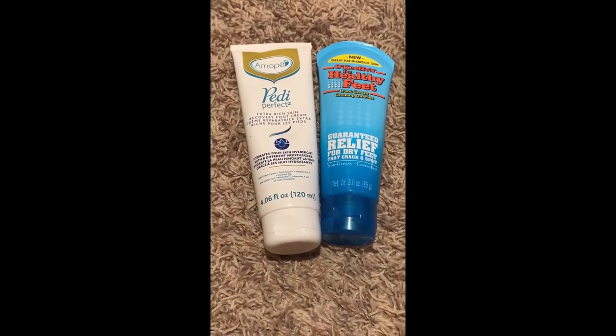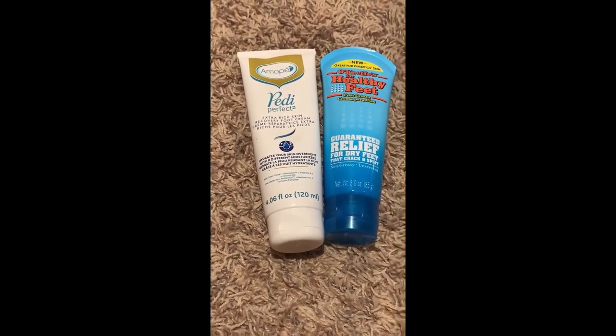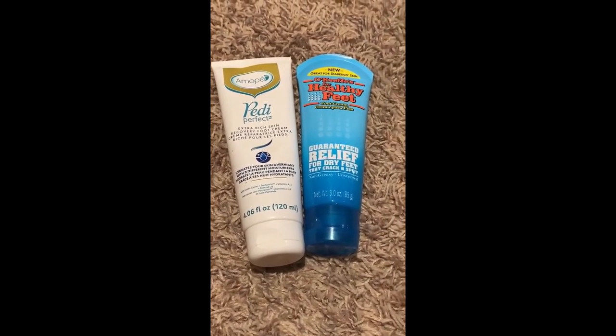I have two specifically foot creams: the Amope Pedi Perfect Extra Rich Skin Recovery Foot Cream, which is almost done, and the O'Keeffe's for Healthy Feet Foot Cream. I also missed the Mary Kay Foot Mask — technically a mask, but it does the same thing as a foot lotion, so I'm throwing it in this category. There is a dent on it. That brings me to a total of three foot creams, none of which are Bath and Body Works, and that's okay.